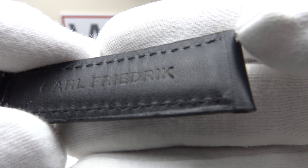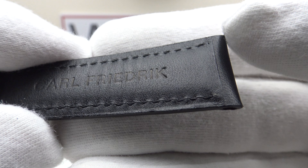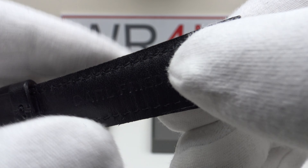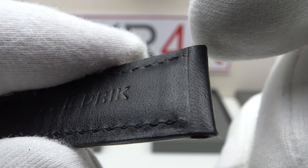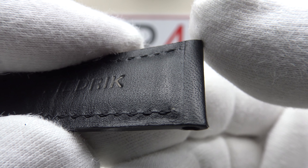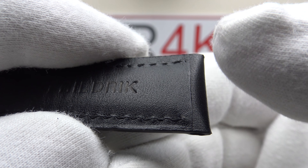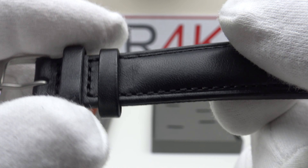A minor criticism to the strap is that it uses standard stainless steel spring bars rather than quick-release spring bars. I would like to see Karl Friedrich introduce quick-release spring bars, because this is a padded leather strap — thick at the spring bar end, gradually tapering to the buckle end. With padded leather straps they're quite stiff, and it's difficult to get a spring bar tool between the strap edge and the lug interior. Quick-release spring bars would make removal and refitting easier, and at this 100 euro price point they really should be included.